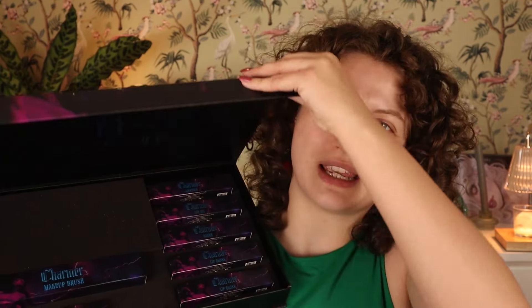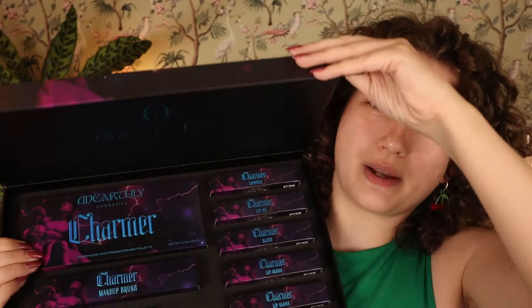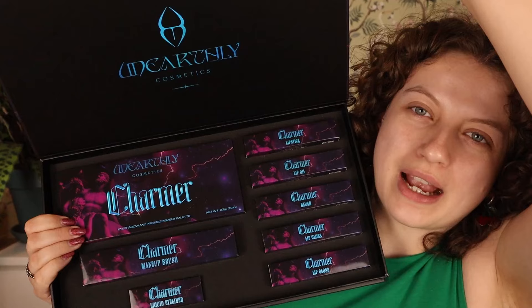I did buy it before the brand had actually shown the packaging and the actual colors — the products themselves — so I kind of blind bought it, but then I was just so curious I couldn't help myself and I watched two videos. But this is what the box looks like inside — this all looks so, so cool, I really love the vibe and the packaging.